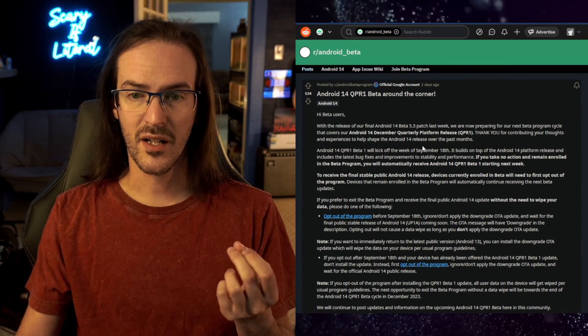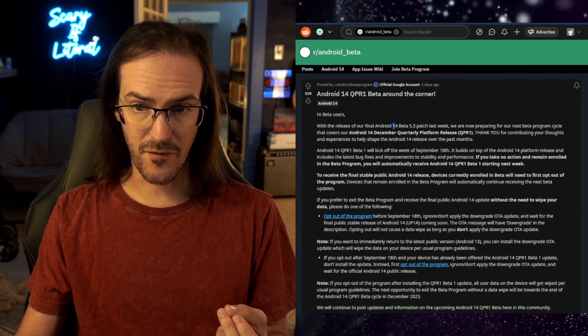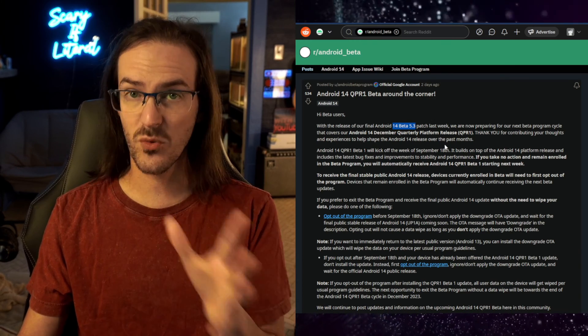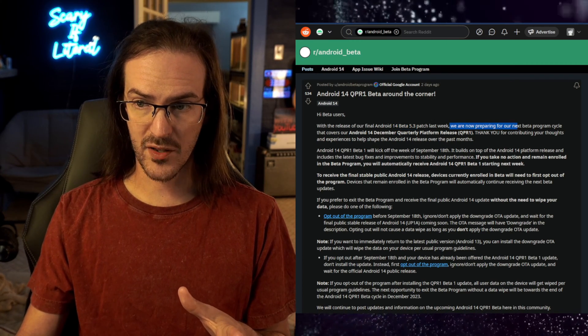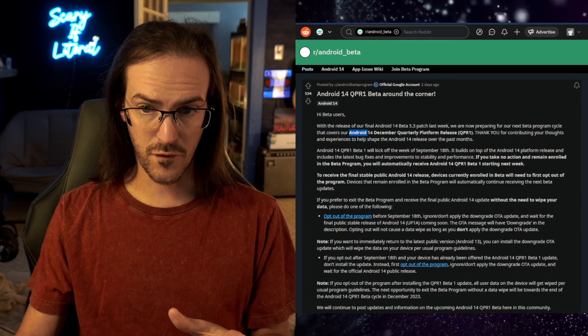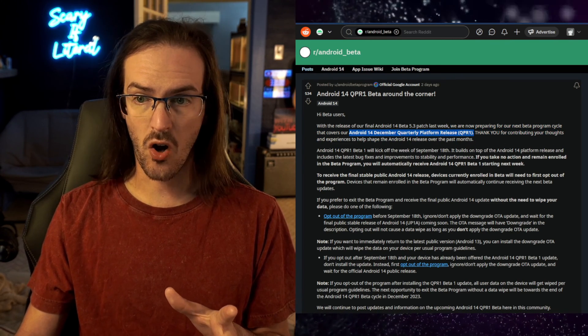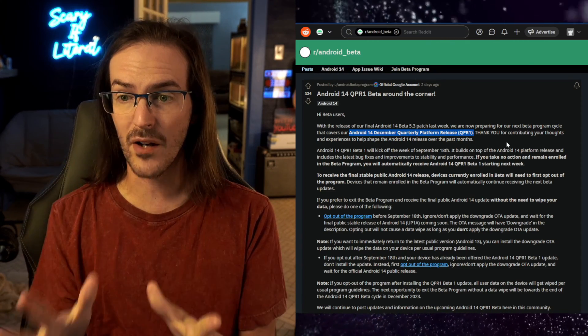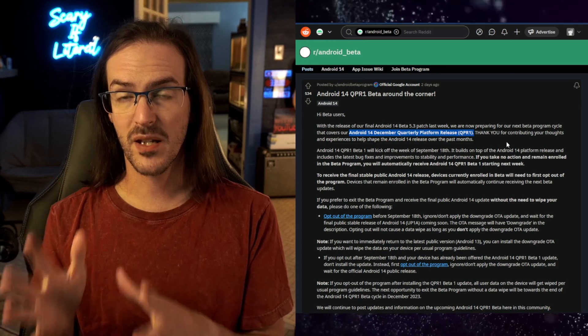What they're talking about here is the fact that they released the final 14 beta, which was 5.3 last week, and they are now preparing to launch the next beta cycle, which is Android 14 QPR1 — quarterly platform release number one. So that is about to happen on September the 18th.